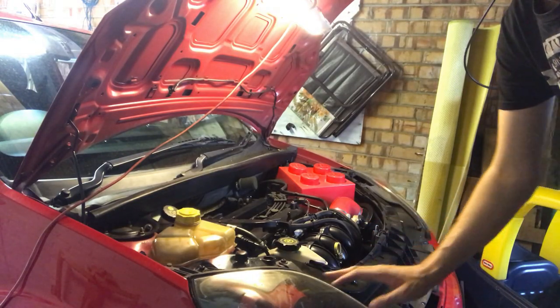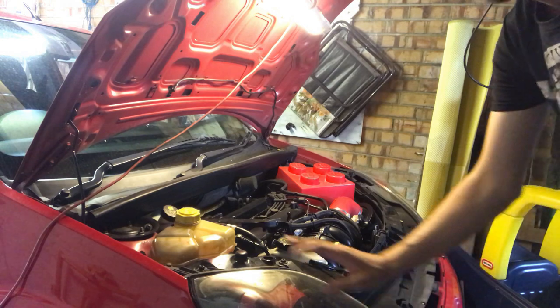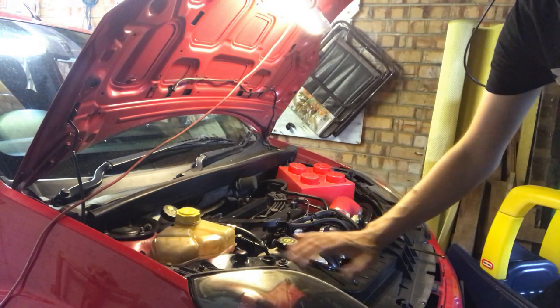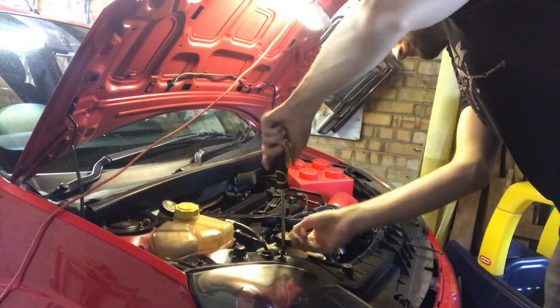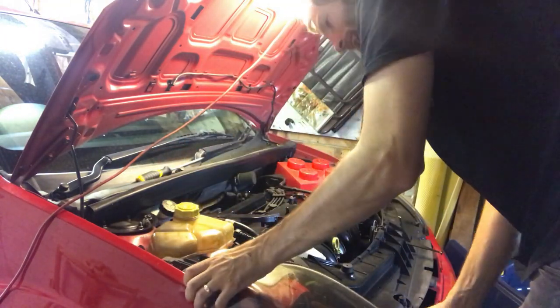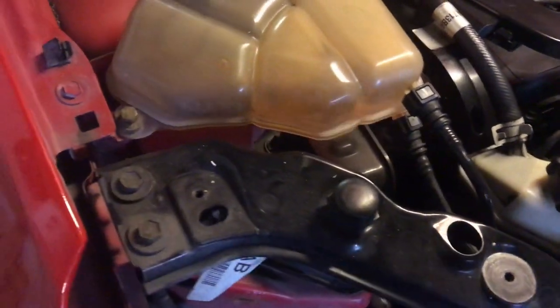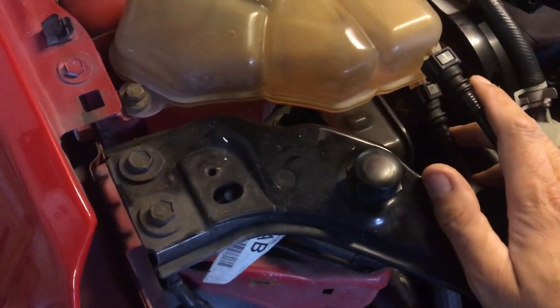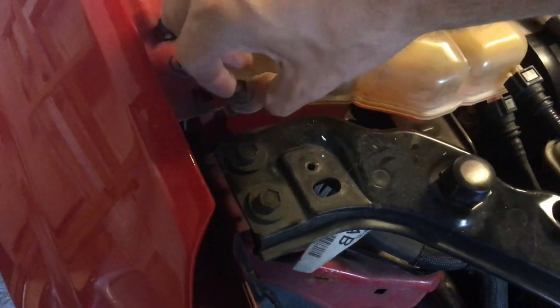So hopefully now I get this fitted and it'll be okay. I've already taken the grill and the headlight out - I did that originally when I first inspected the tank, so the grill's still off. I did put the headlight back on just to stop rain and all sorts getting in there while I was outside, so I'm just going to take the headlight back out now. Such fiddly things to get out.